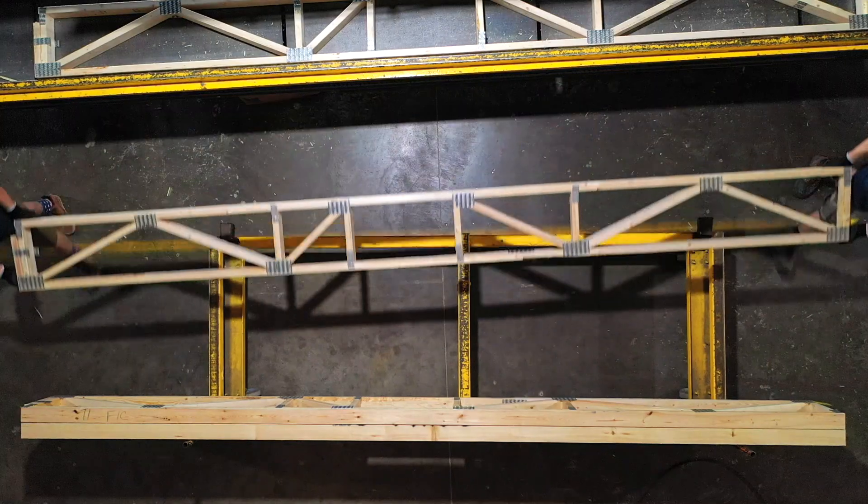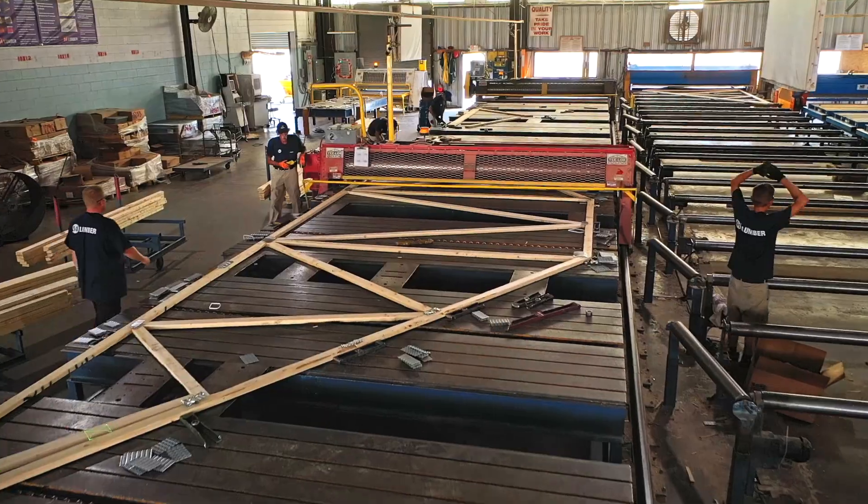Here at 84 Components, we can manufacture everything for your house. We can manufacture the floor system, the walls, the roofs.